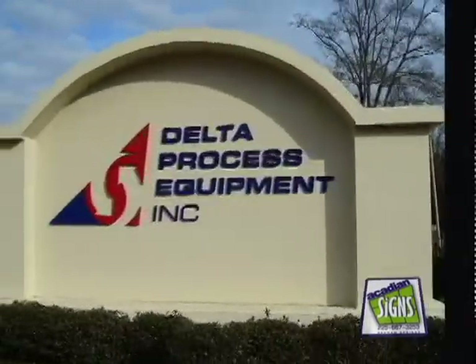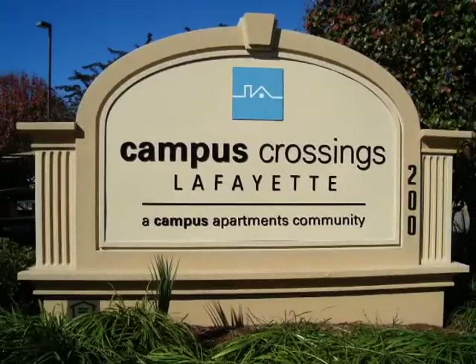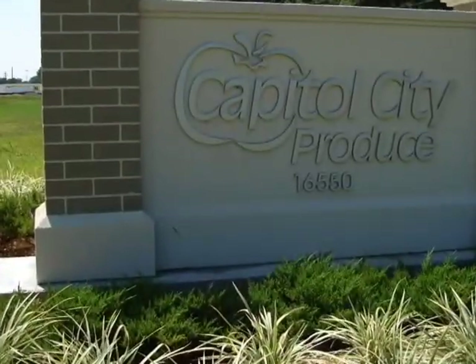Monument structures are a great way to promote your business. If you have a really nice building and you want to pull the characteristics out of the building, as well as promoting your image on the monument, we can help you with that — whether it be a concept that you bring to us and we sit down and draw out the monument, or you come to us with something already in mind.